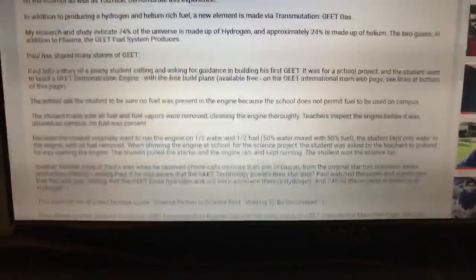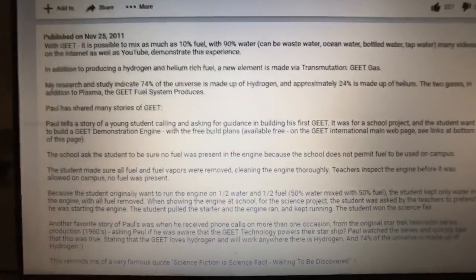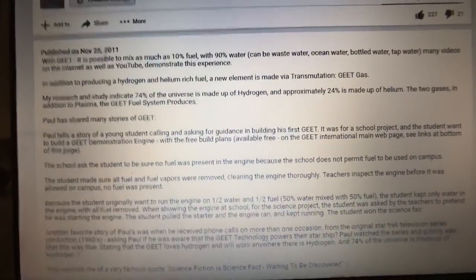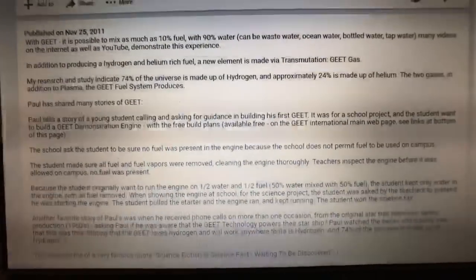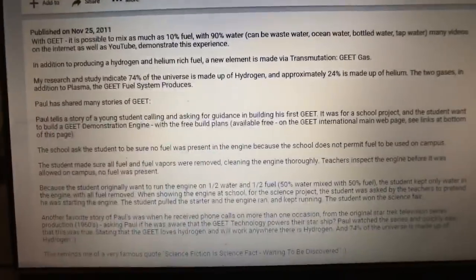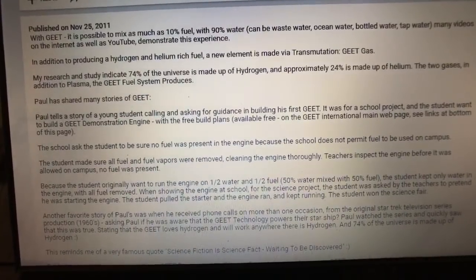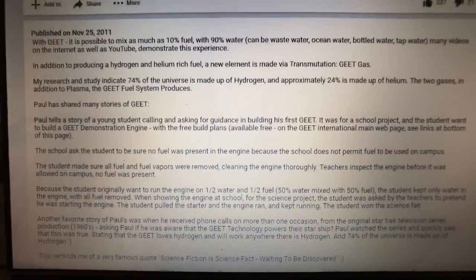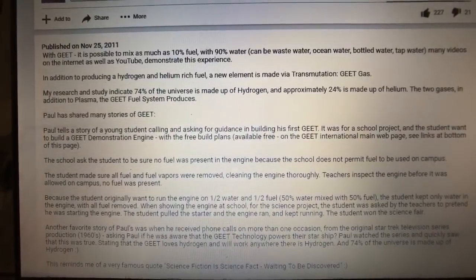I'm going to read to you some stories that Paul had shared. With Geet — Global Environmental Energy Technology — it is possible to mix as much as 10% fuel with 90% water. Paul said that can be shared. The fuel can be diesel, gasoline, propane, natural gas, or a mixture of your own preference. The water can be wastewater, ocean water, bottled water, tap water, and many videos on the internet as well as YouTube demonstrate this experience.